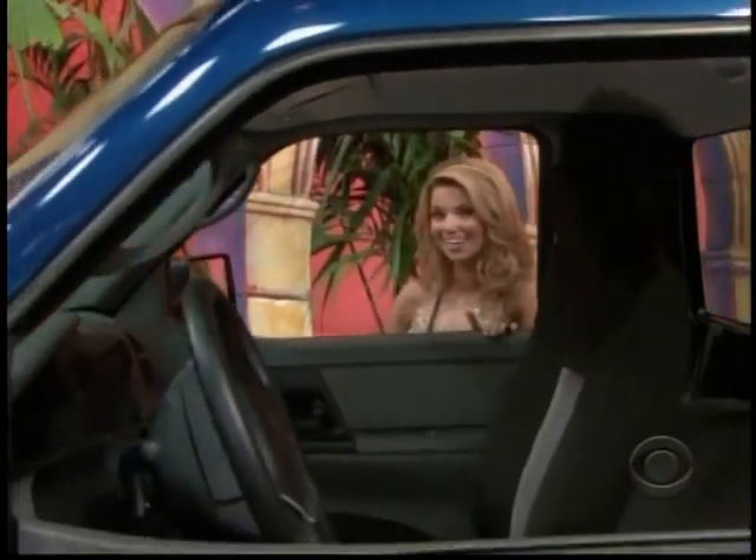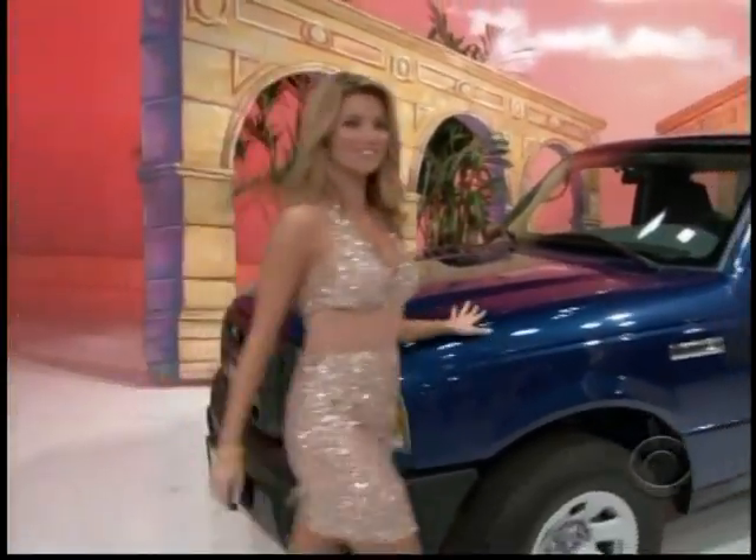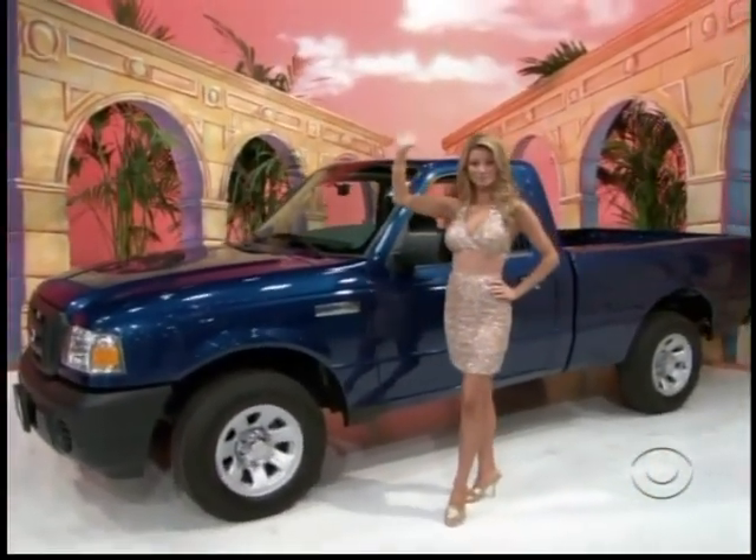Ford Ranger 4x2 XL regular cab comes with standard equipment plus air conditioning and cloth 60/40 split bench seat. The Ford Ranger — it's a terrific prize worth $17,625.